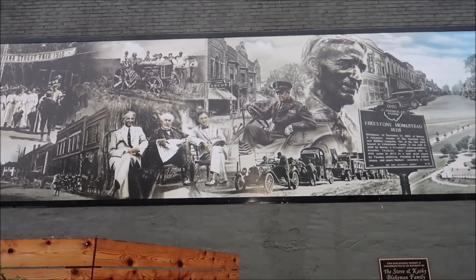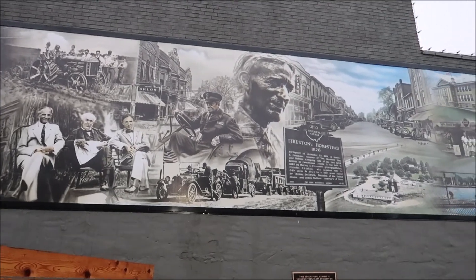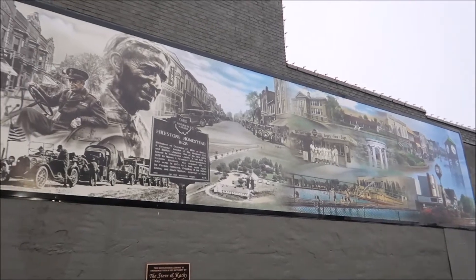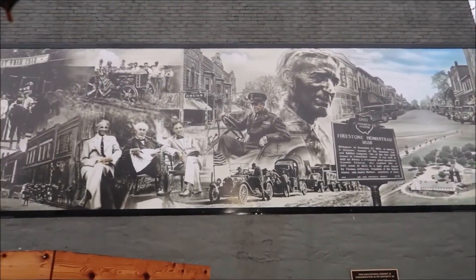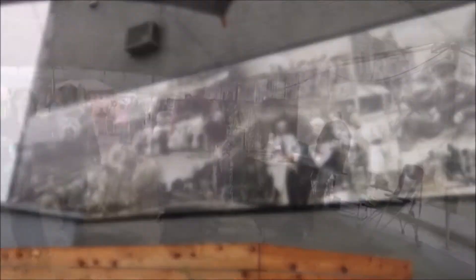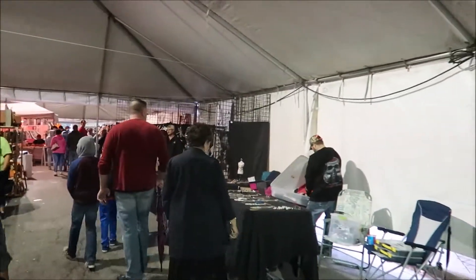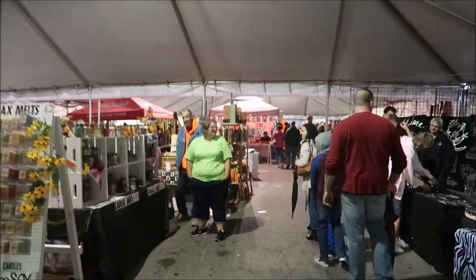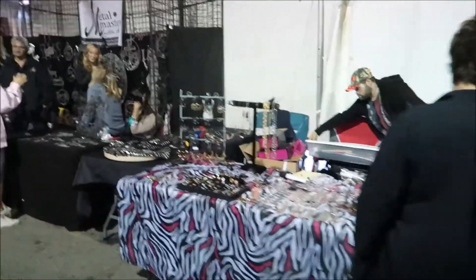Wow, I love this mural of all things Columbiana-related from back in the day. That's very cool. So we found some dry area under this big tent — it's like a commercial building. We want to check out some jewelry probably.